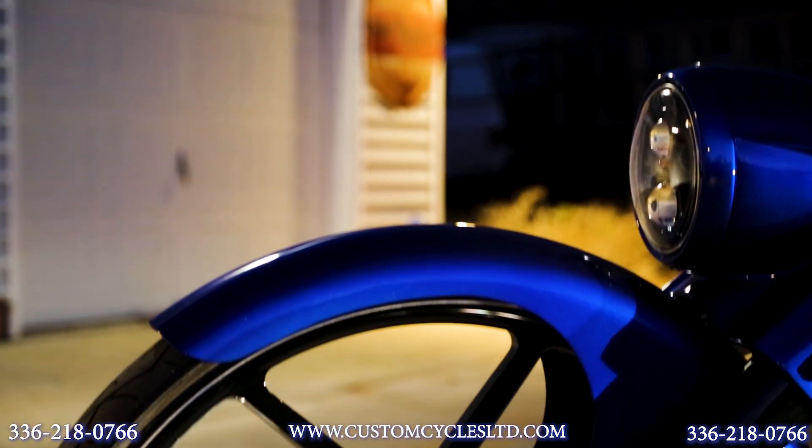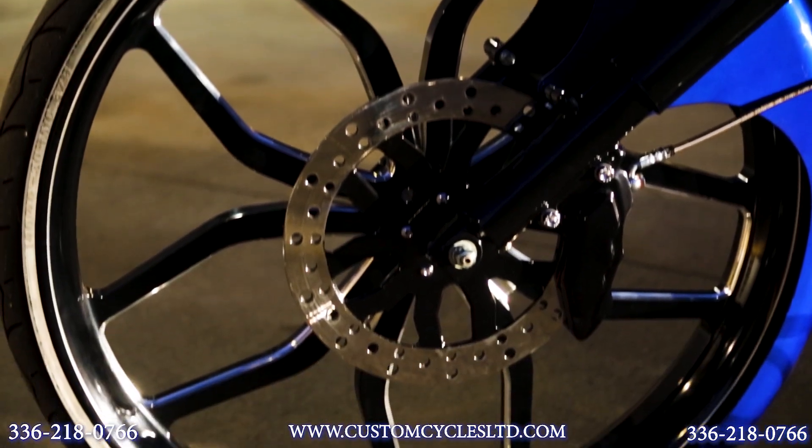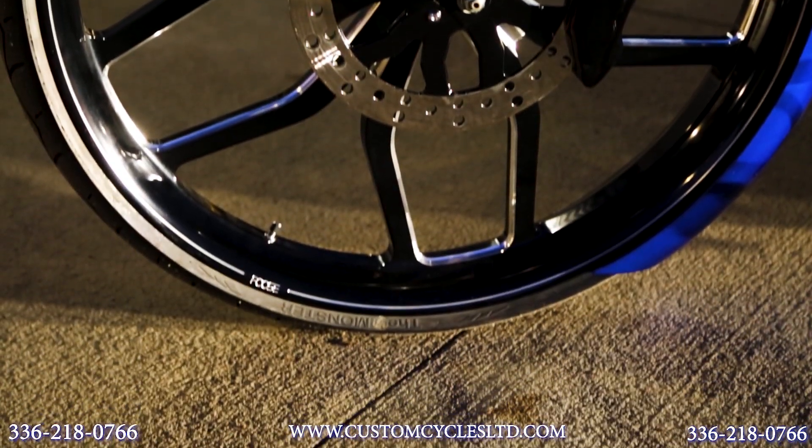The bike features a 30-inch Foose outcast front wheel. The wheel is black and contrast cut, and it has a matching 13-inch rotor.